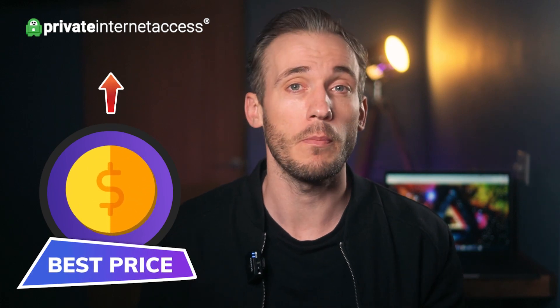In this video I'm going to show you how to change your Netflix region and unblock the best Netflix content from anywhere in the world using Private Internet Access. I'll also show you how to get the very best price on your PIA subscription too, so stay tuned for that.